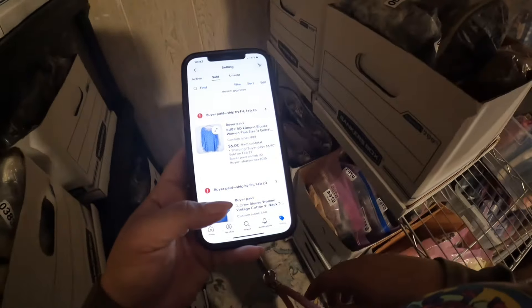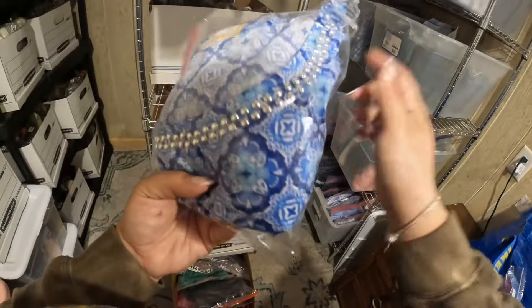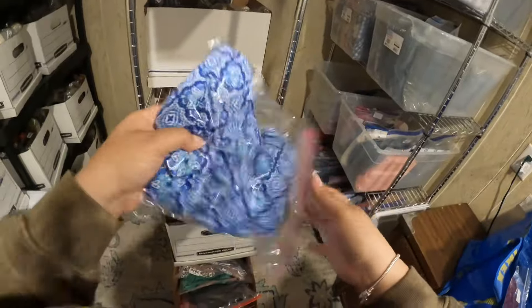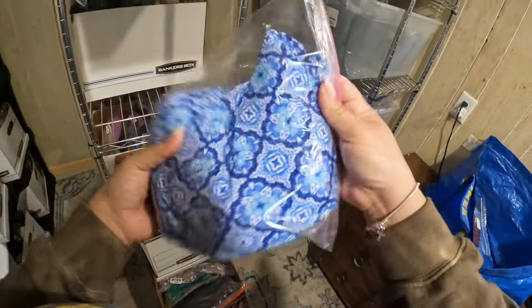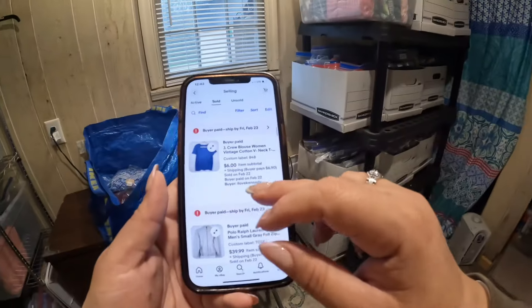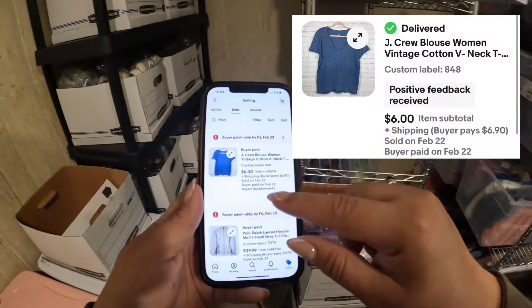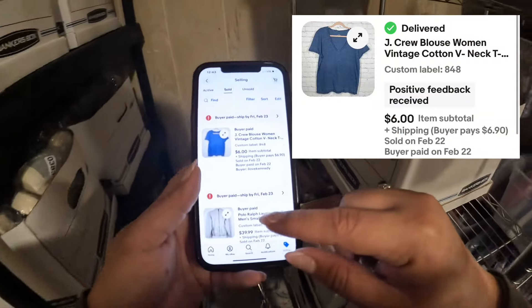The other one was this Ruby Road kimono, plus size as well. It's $8.88 - this is a pretty one. As I'm starting out I could have sold it for more, but it's been a long time in my closet so I decided to accept the offer for this one.